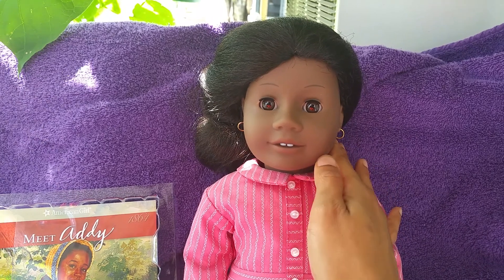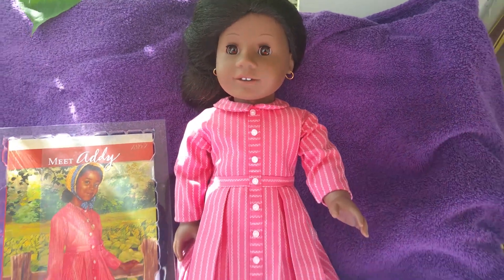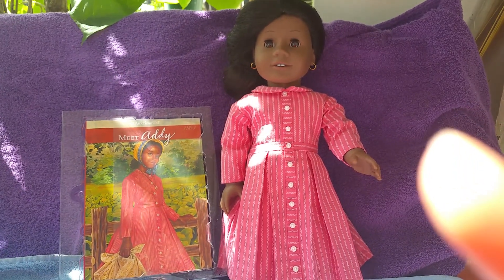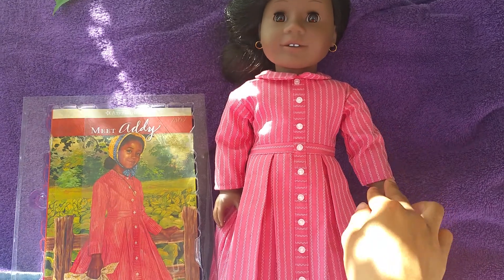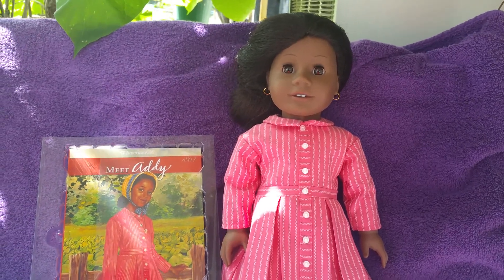Her hair is kind of a bit of a mess, but still she's just lovely. I plan to get more American Girl dolls in the future. I love the sculpture work on this doll — lovely.